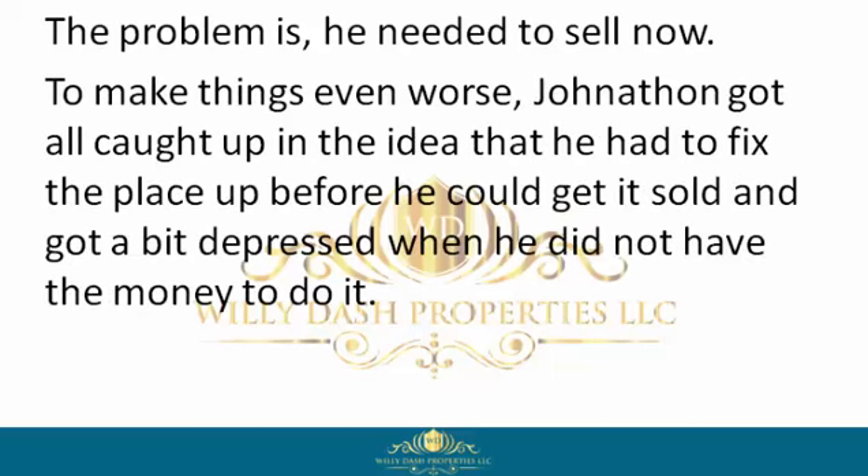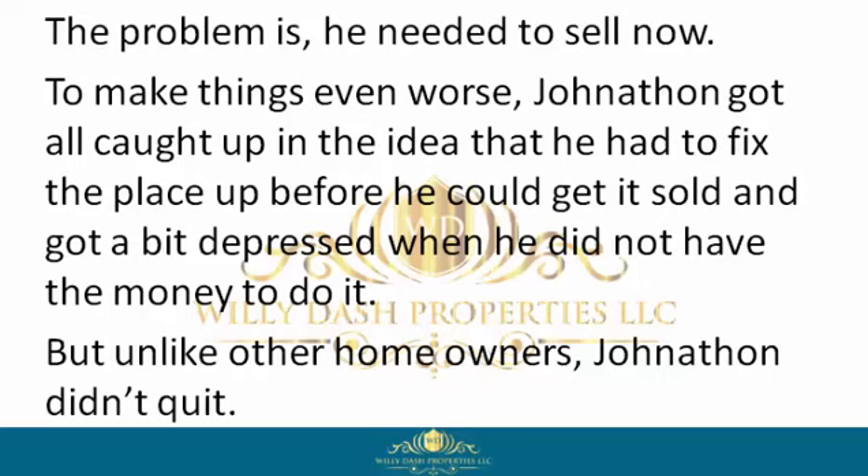The problem is he needed to sell now. To make things even worse, Jonathan got all caught up in the idea that he had to fix the place up before he could get it sold, and got a bit depressed when he did not have the money to do it.